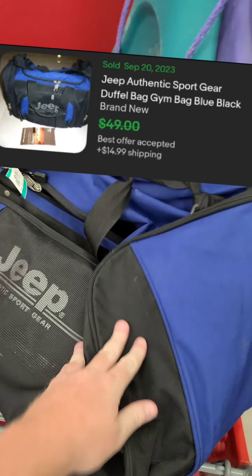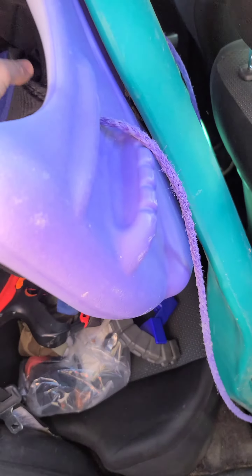Cheap gym bag — looking good for six bucks. Kind of a tight fit in there.